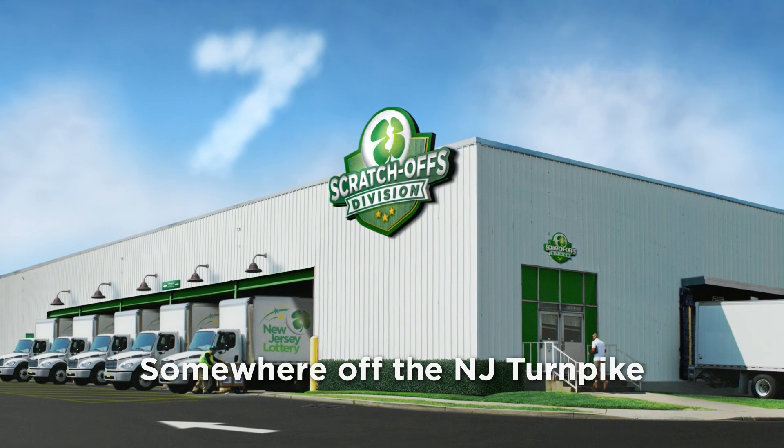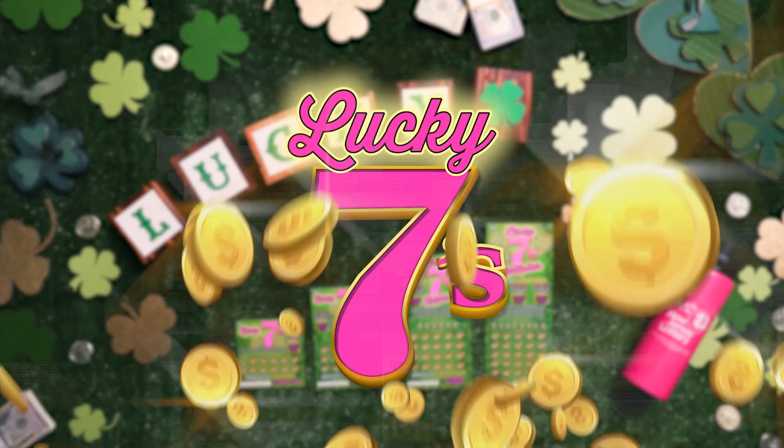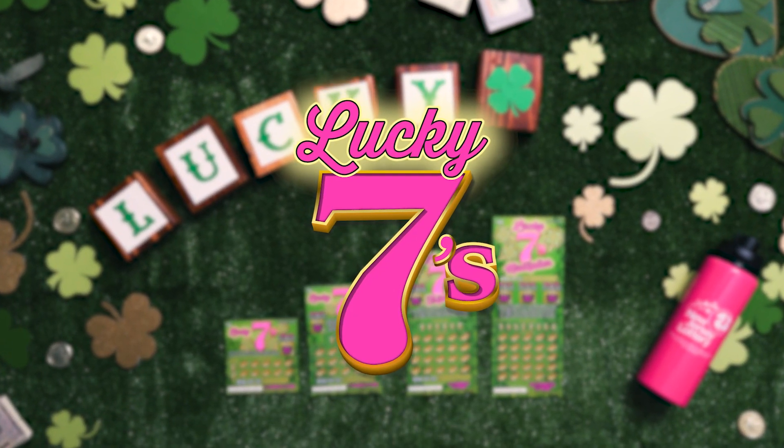You're in luck, Jersey. The Scratch-Offs division has been hard at work crafting a family of Scratch-Offs that is filled with good fortune. It's the Lucky 7's family of Scratch-Offs,